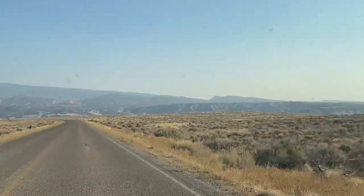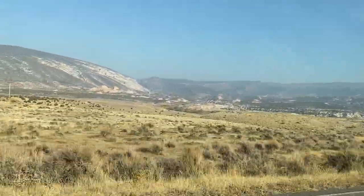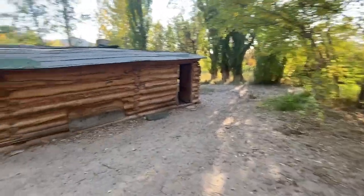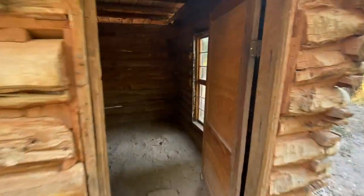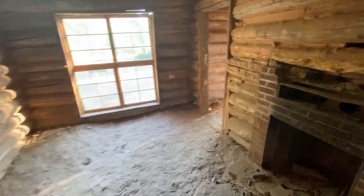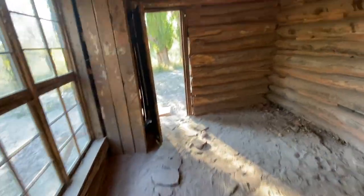We're heading to Josie's homestead, still in Dinosaur National Monument — a very nice view out here. Josie's homestead was built in the early 1900s. Inside there's a fireplace, and this looks like it might be the wood box or a closet of some kind behind here.